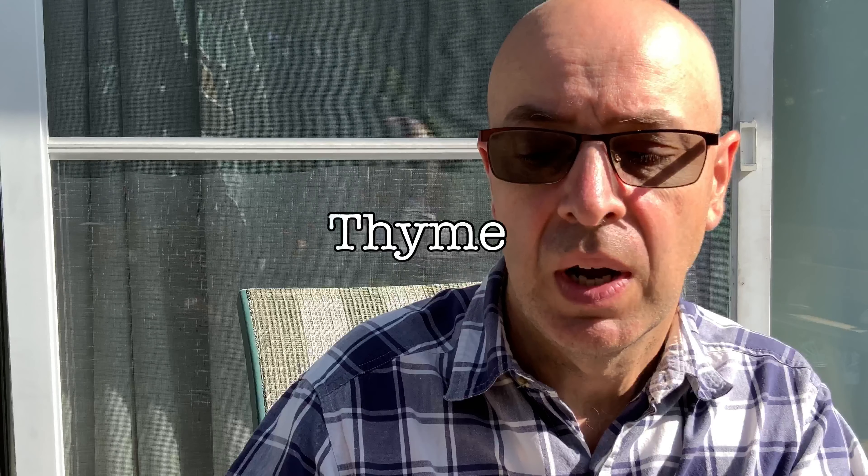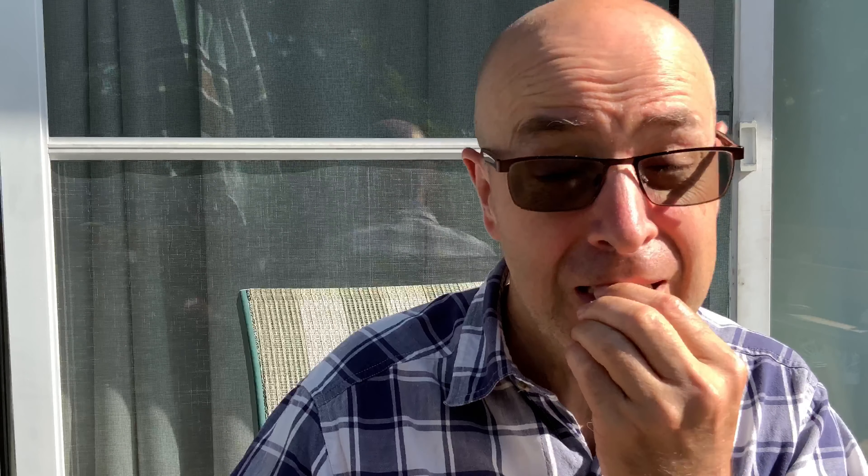Fragile herbs don't dry as well. The robust ones, however, they do. Here's an example — this is thyme, this is robust. You can dry it very well. If you eat it right now you get a very intense, minty, almost savory type of flavor. Very strong but still very good.